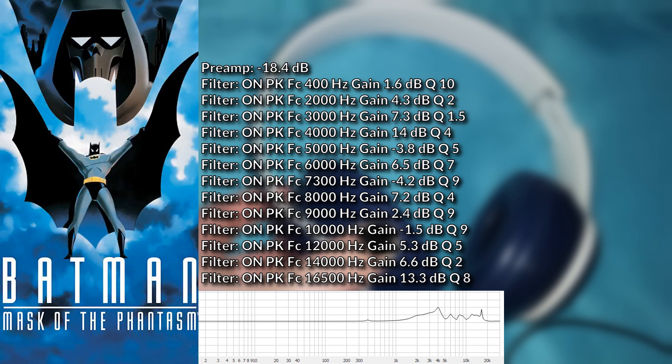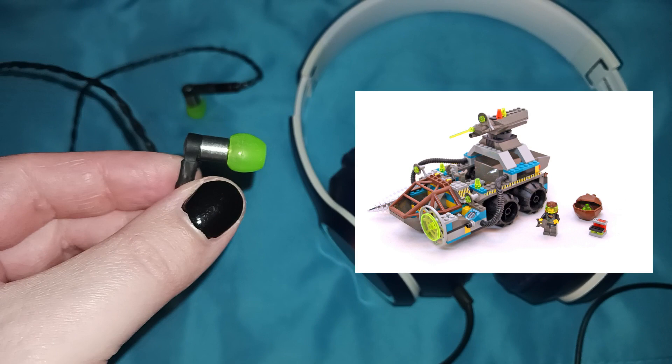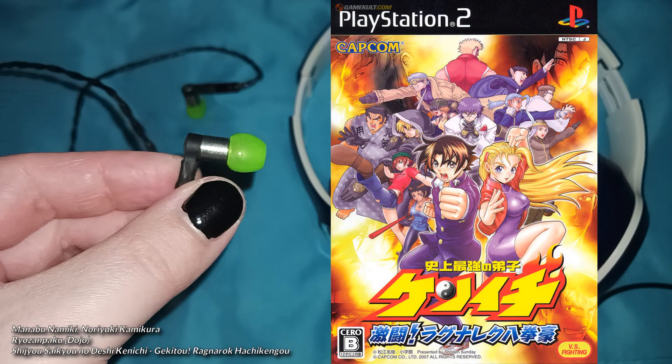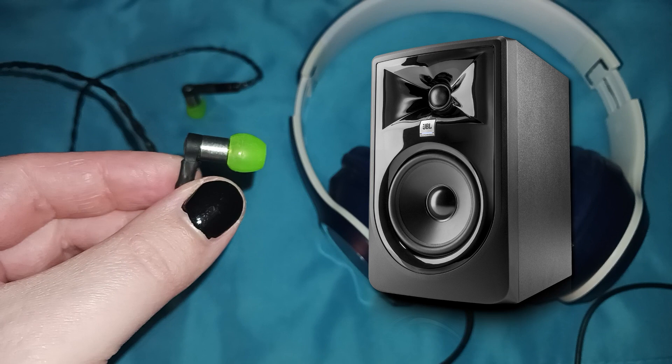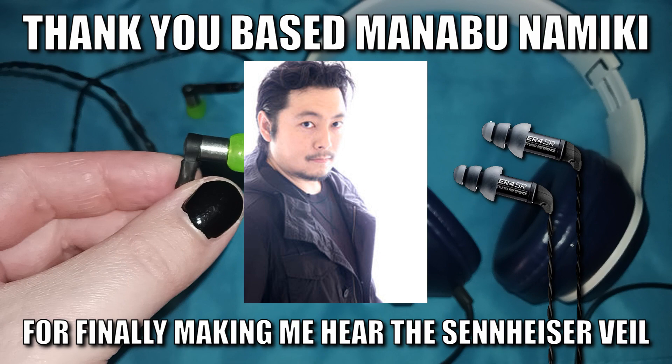I tried watching Batman: Mask of the Phantasm recently, and I needed to switch to my Sennheiser HD 6XX at 99% volume because it was so quiet. For those who watched my previous Sony MH1 review, you've probably noticed that I've gone back to using the stock LEGO Rock Raiders ear tips instead of the shorter Galaxy Buds ones. I was listening to a track from a PS2 game based on the anime Kenichi: The Mightiest Disciple while coming up with a revised EQ preset, and I noticed that the snare drums on one track were barely audible with the Sennheiser HD 6XX and the Sony MH1 using the shorter ear tips. Using Oratory1990's Harman Target EQ for the 6XX and switching back to the stock ear tips on the MH1 made them stand out perfectly. Listening on my JBL 305P Mark II monitors confirmed that this was indeed the tuning intended by the engineers. So thank you, bassist Manabu Namiki, for finally making me hear the Sennheiser veil. I'd hate to imagine what this would sound like on Etymotic Research's so-called neutral monitor in-ears with their massive dip in the treble.